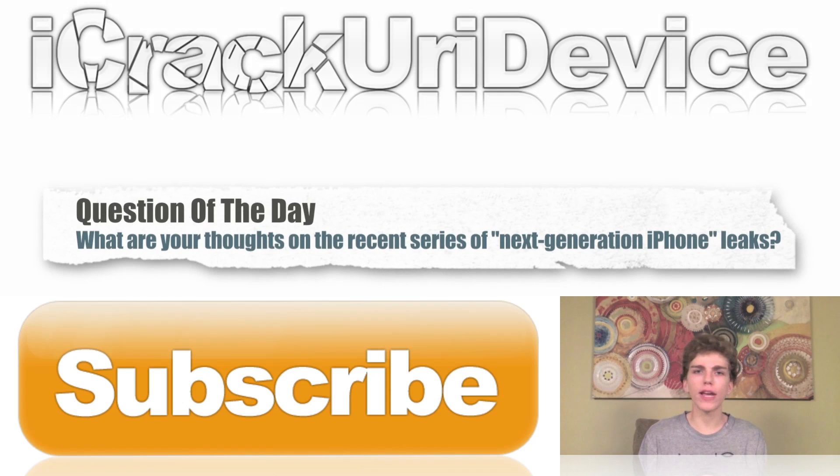For the question of the day, let me know down below in the comment section or on Best Tech Info what your opinions are on all of the recent iPhone-related leaks. To be updated more often, don't forget to like me on Facebook, follow me on Twitter, and add me to one of your circles inside of Google Plus. Until next time, this is ICU signing out.